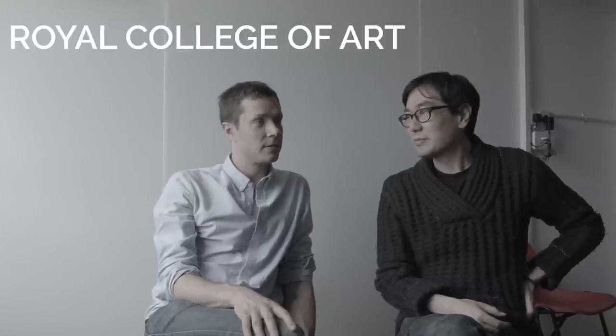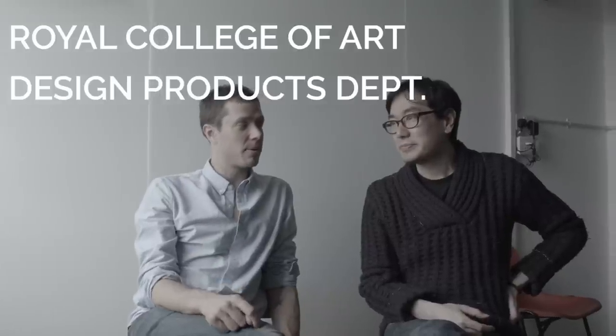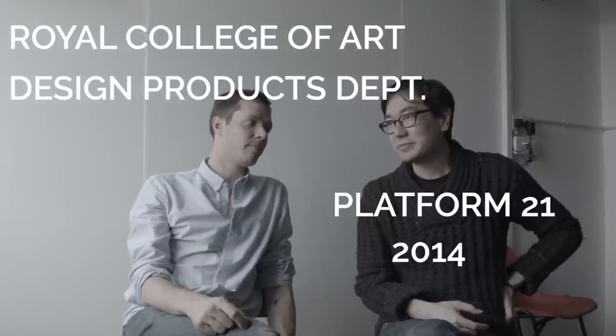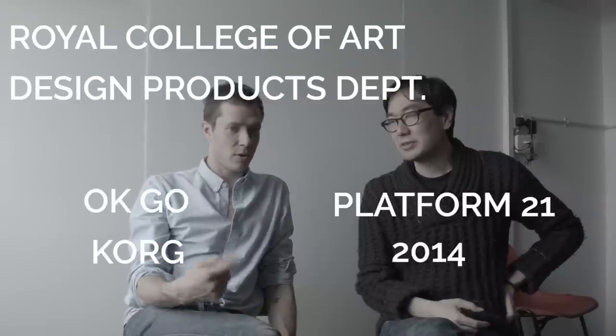So it's the Royal College of Art Design Products Department, Platform 21, 2014, making a project with OKGO and Korg. They have to learn to play one of our songs using these instruments they've created out of the bits of Korg machines and whatever else they can bring to bear.